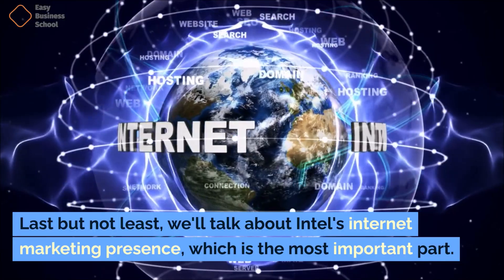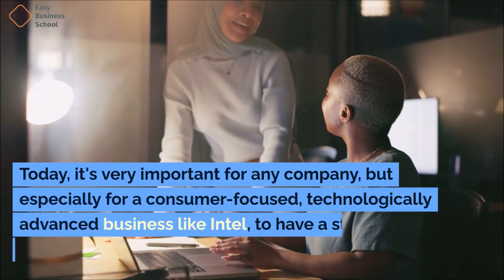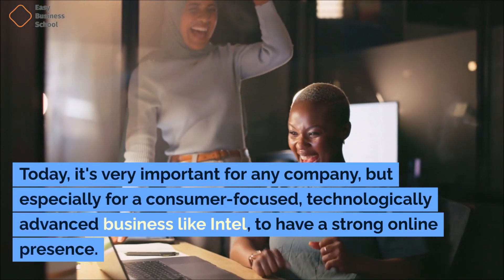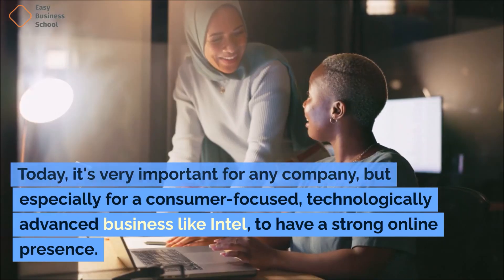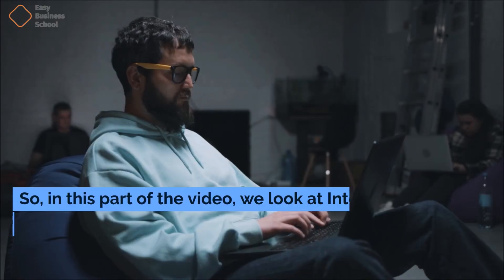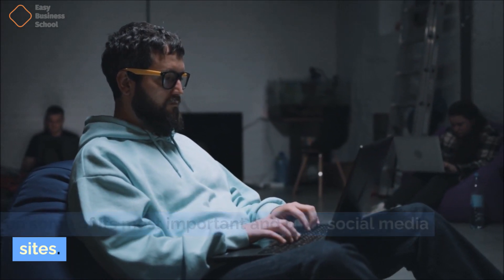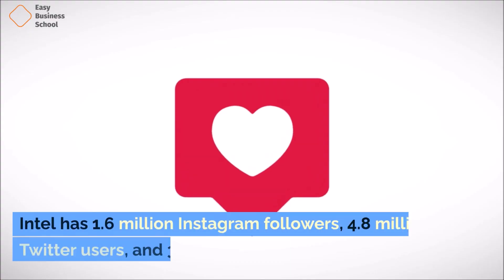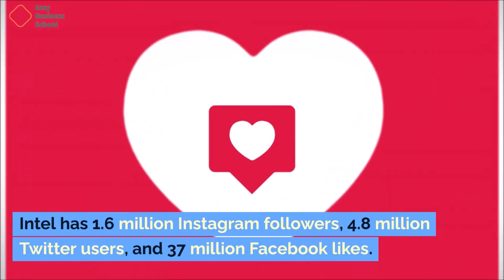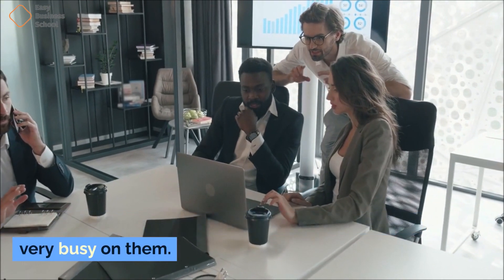Last but not least, we'll talk about Intel's internet marketing presence. Today, it's very important for any company, but especially for a consumer-focused, technologically advanced business like Intel, to have a strong online presence. Intel has 1.6 million Instagram followers, 4.8 million Twitter users, and 37 million Facebook likes. They post often on these social media sites and are very busy on them.